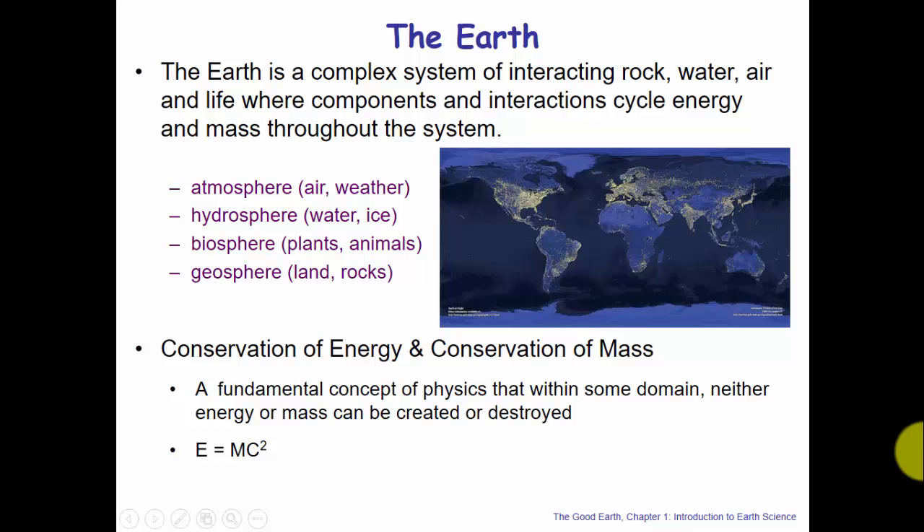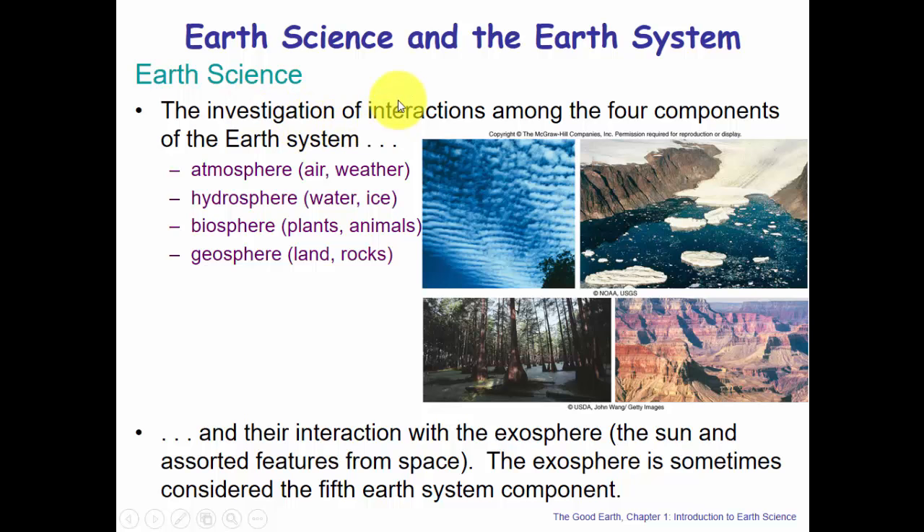Earth Science is the investigation of interactions among the four components of the Earth System — the atmosphere, hydrosphere, biosphere, and geosphere — but it also includes interaction with the exosphere: the sun and features in space, sometimes considered the fifth Earth System element. The sun provides ultimately all the energy to the Earth System, and the moon also interacts through tidal forces and gravity.